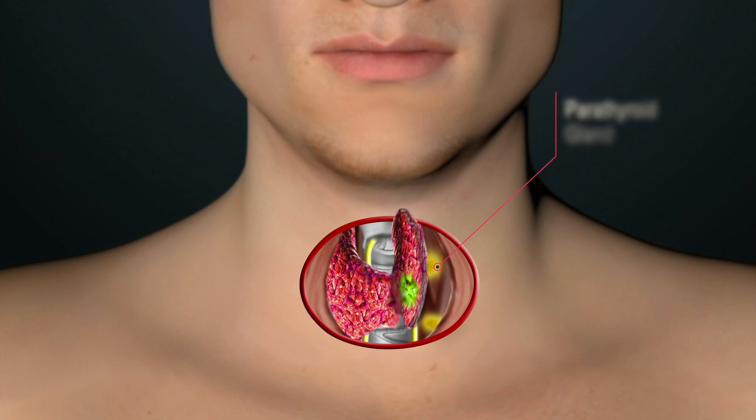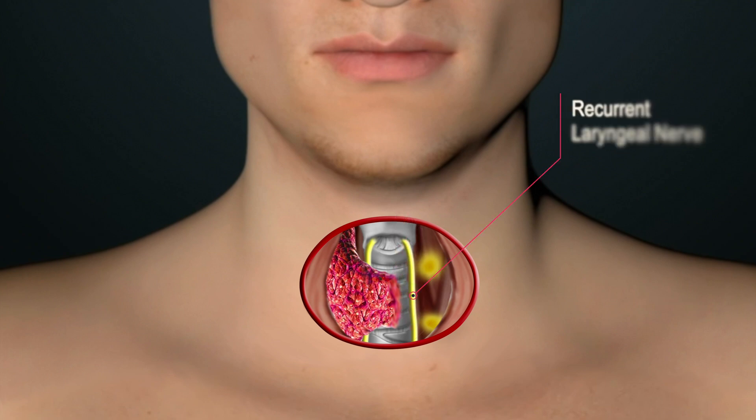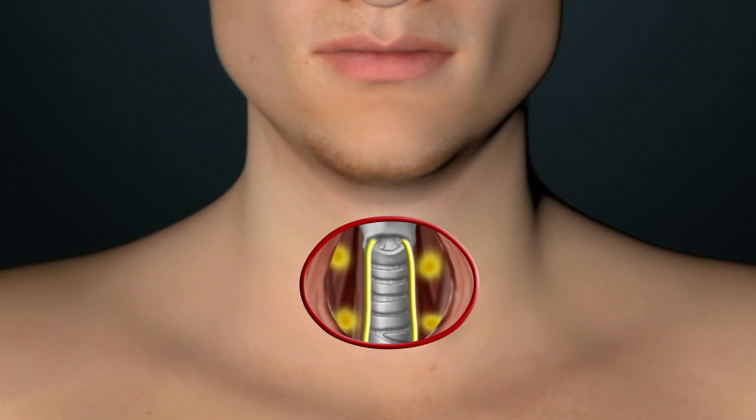Careful dissection allows one side of the thyroid gland to be lifted up and away from the parathyroid glands and the main nerve to the vocal cord, known as the recurrent laryngeal nerve. These structures are anatomically in contact with the thyroid gland and therefore at risk of injury.